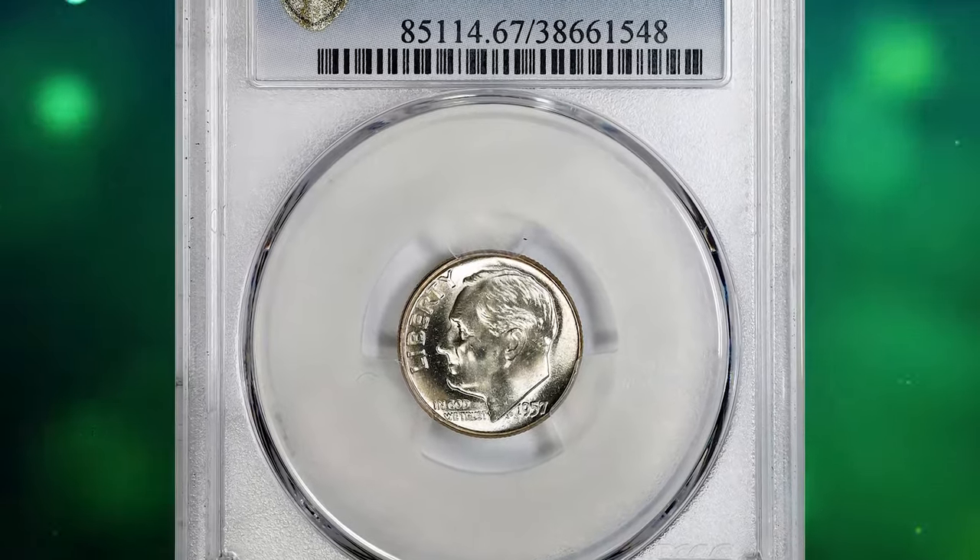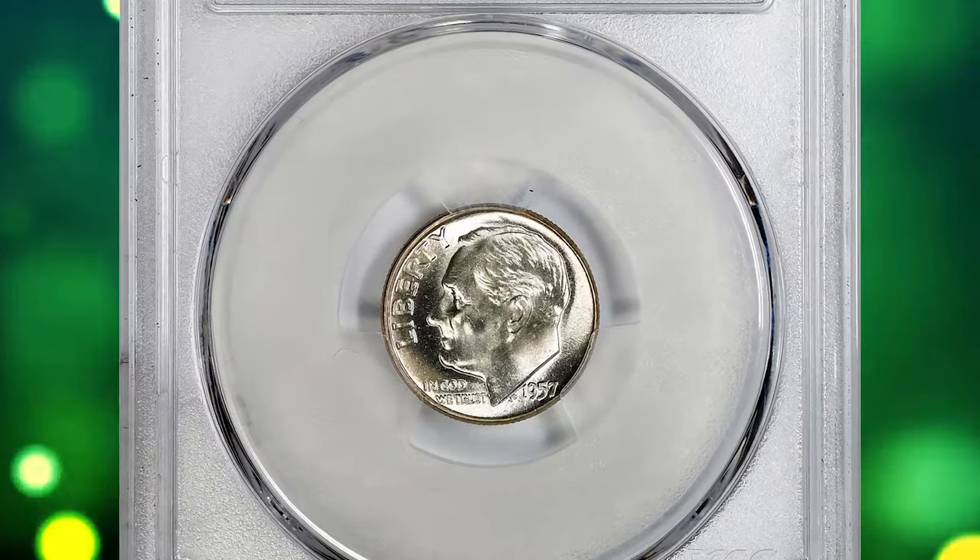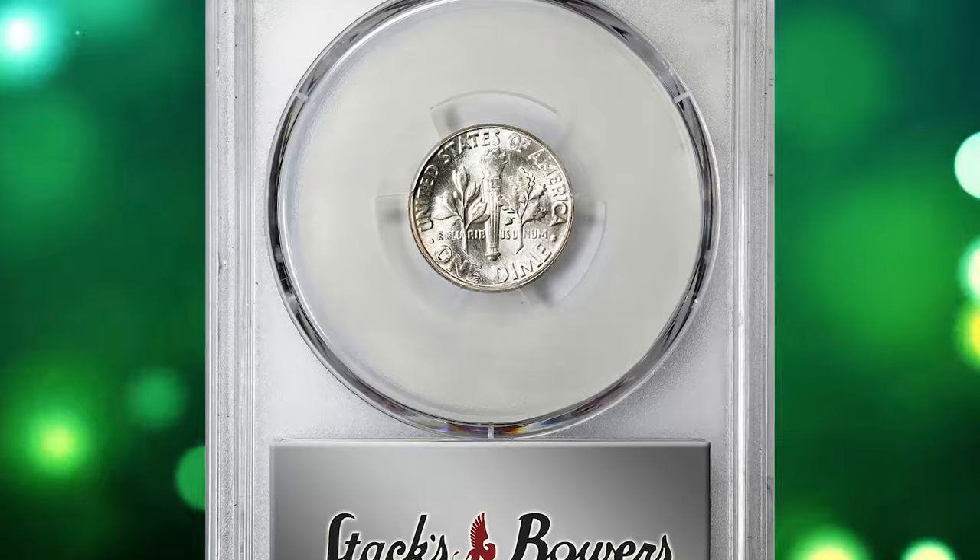Number 7: 1957 Roosevelt Dime with Full Bands, graded as MS67FB by PCGS.